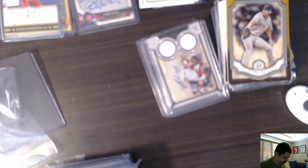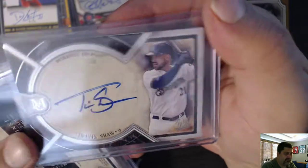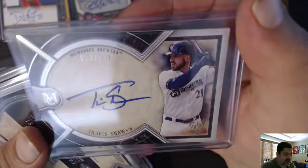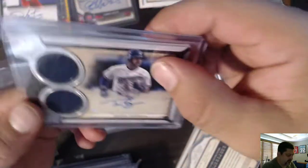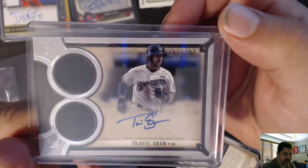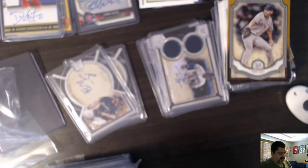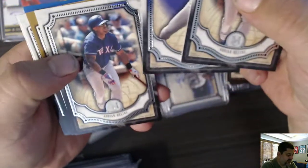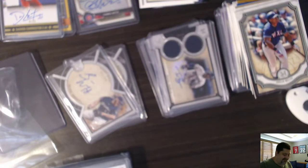Next pack. We have Travis Shaw Museum Collection, out of 99 — nice autograph. Brandon Woodruff for the Brewers, out of 99. Travis Shaw dual relic auto out of 99. Adrian Beltre, Nolan Ryan, Adrian Beltre, Adrian Beltre, Eric Hosmer, Will Myers, Ryan Braun, and Ryan Braun out of 150. Museum Collection definitely adding up.